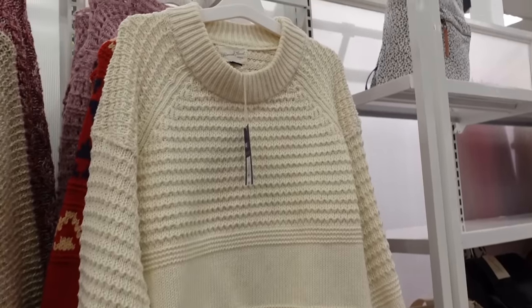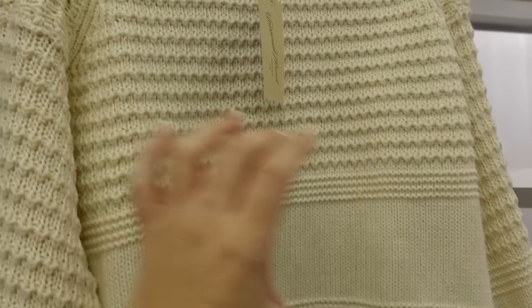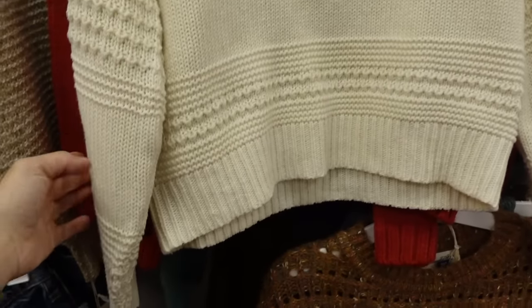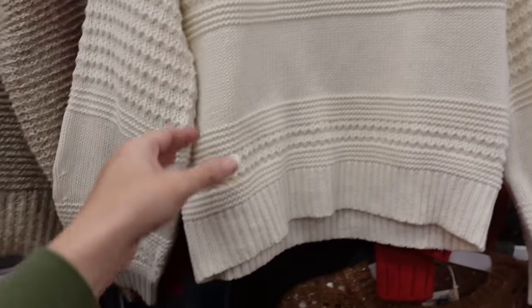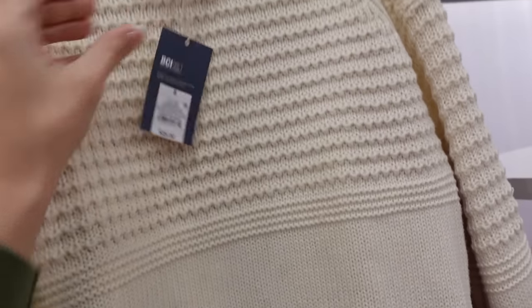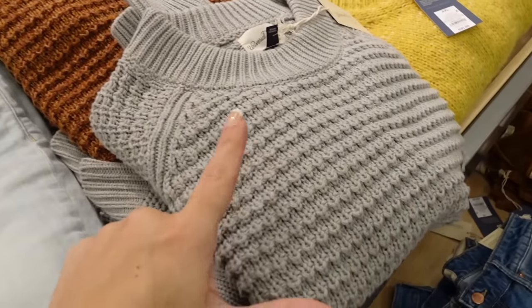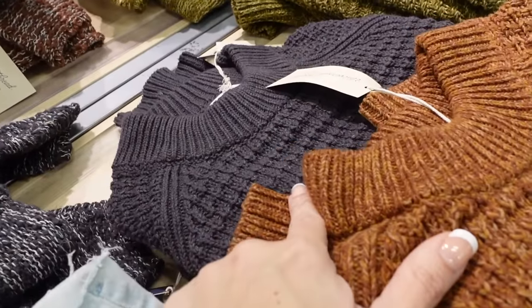New sweater from Universal Thread. This one has a scoop neckline with the ribbing, this texture detailing through the top with a straight seam, some more texture, and then it's also through the sleeve — dropped with the ribbed wrist, same kind of fit through the back. They are $25. The cream sweater also comes in this baby blue, the brown, and this charcoal.